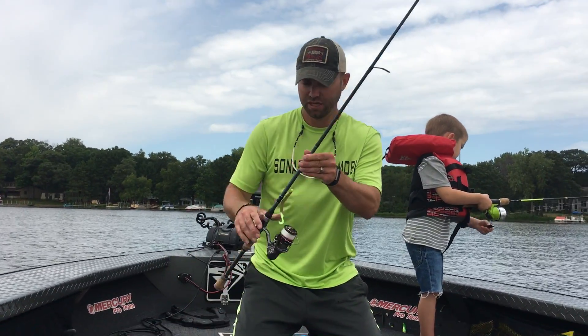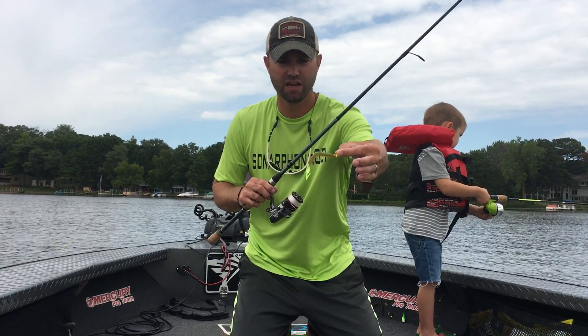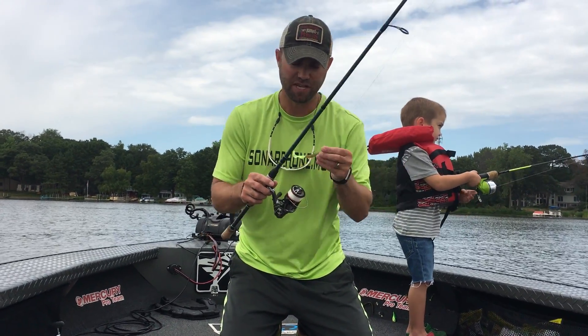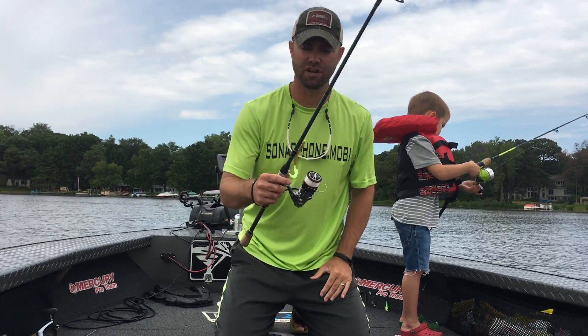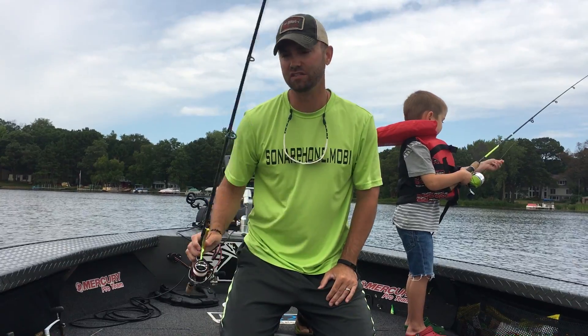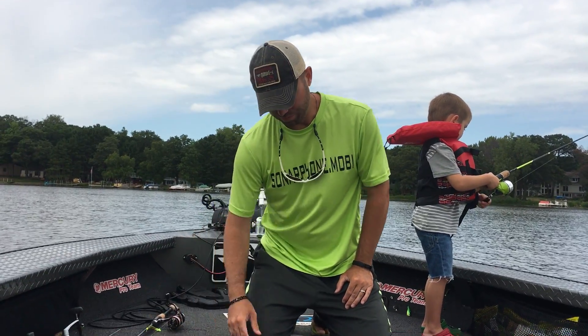Getting into the nuts and bolts of things — we've been jig worm fishing. What I've caught some fish on recently is just a 1/8 oz jig head with a Mr. Twister Pocket Phenom. That's been catching a lot of fish. In terms of bass, we actually caught a bunch of walleyes on that the other day on both Forest Lake and on Lake Minnetonka.